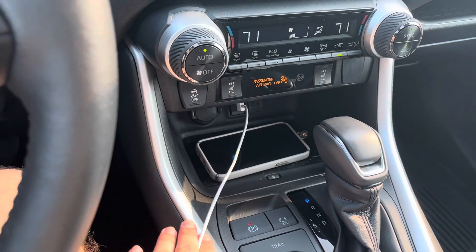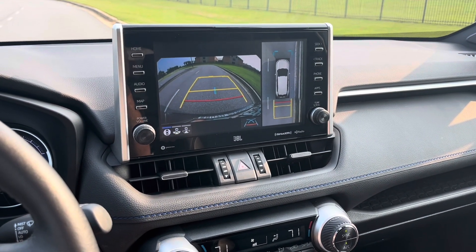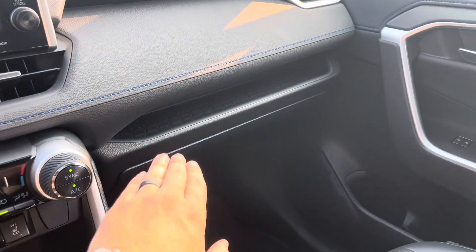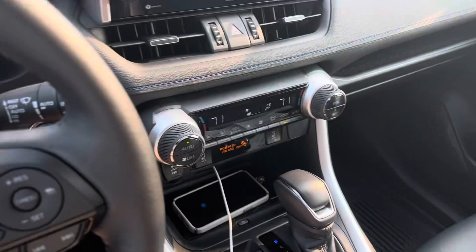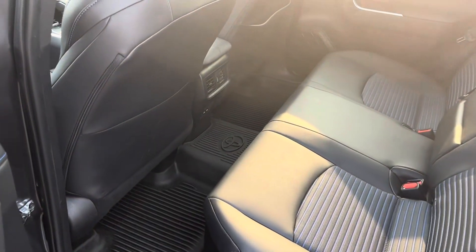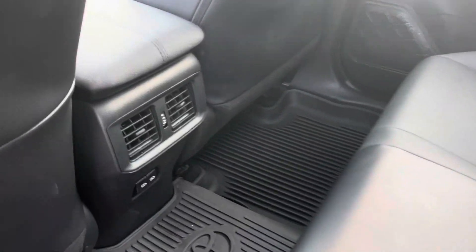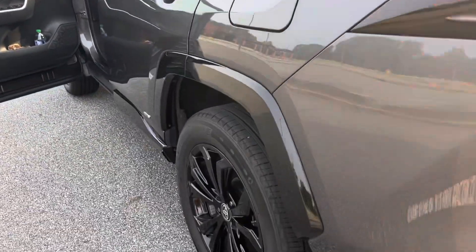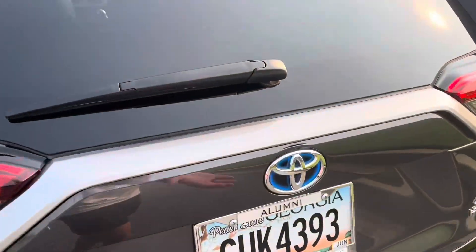Dual zone climate, heated seats, and a Qi wireless charging pad. We do have the 360-degree camera, which I really like — it's easy to see the curbs and not scuff up the wheels, and neither of us has done that in over a year and 18,000 miles. Very happy to not have messed up those black wheels. There's a nice rubber tray, a storage bin, and you do have USB-C chargers in there now — I think that was new for 2022.